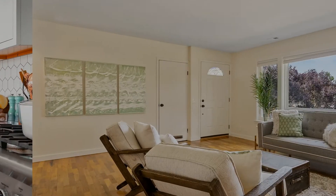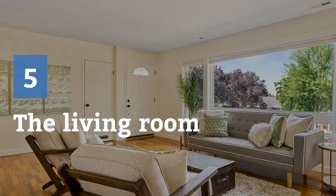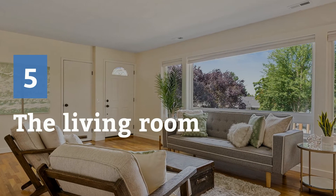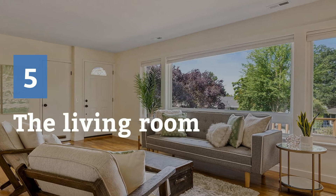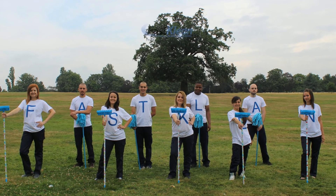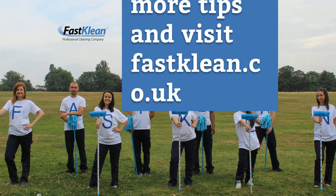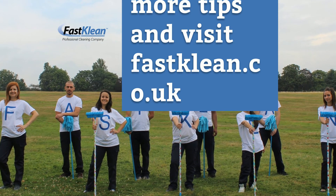Five: the living room — remove anything that doesn't belong in there, clear the surfaces, declutter the drawers, and keep only your favorite pictures. Visit fastclean.co.uk to book online, or call us now on 020 8884 9149.